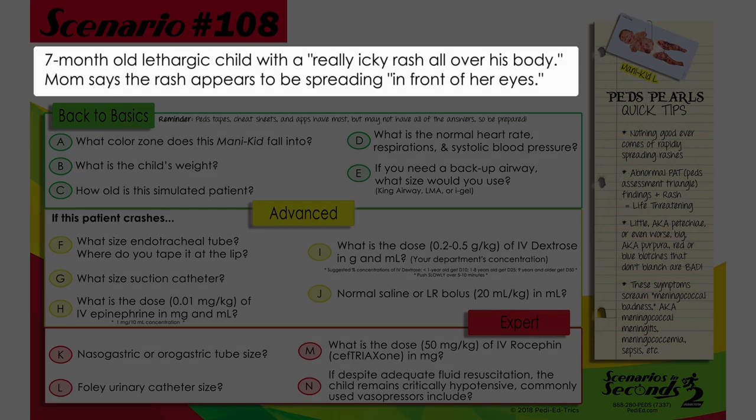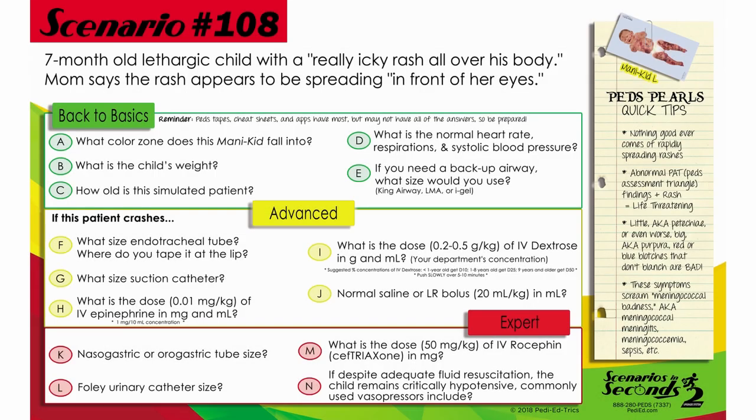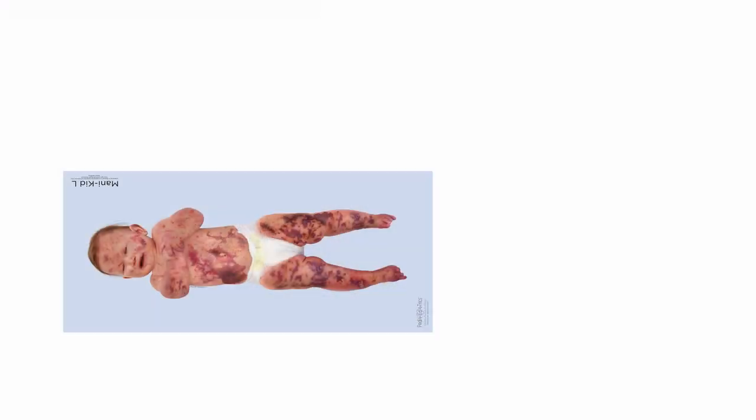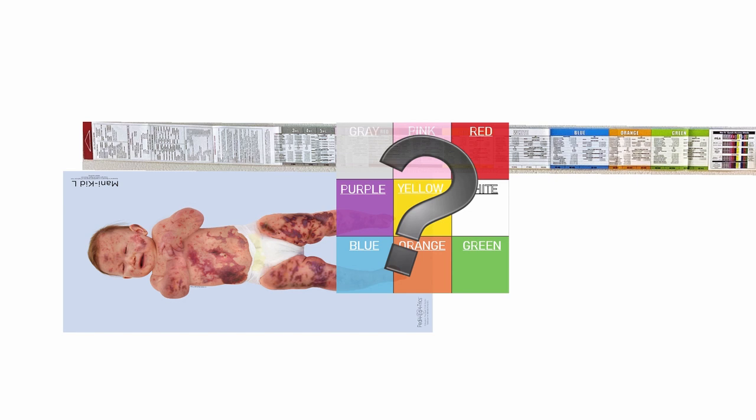Seven-month-old lethargic child with a really icky rash all over his body. Mom says the rash appears to be spreading in front of her eyes. Grab your cheat sheets — if you have a Broselow tape, remember red to the head and head to the heel.